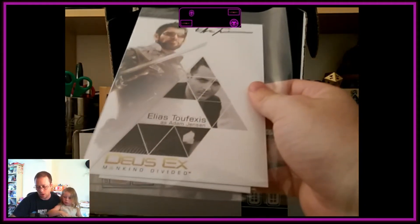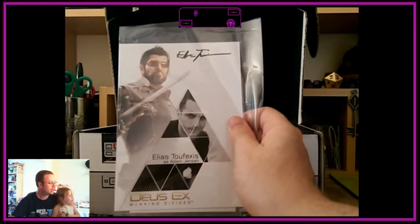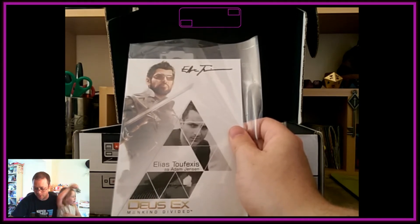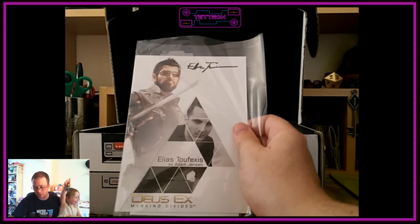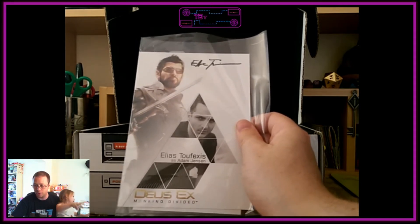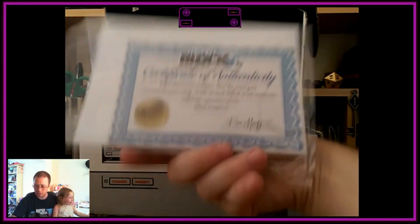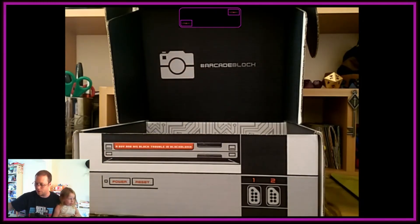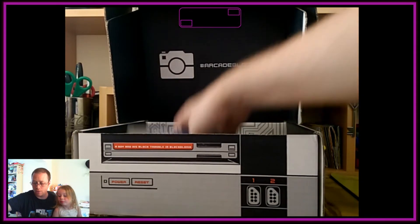The next thing we have is a certificate of authentication — it's a signed picture from the guy that voices the main character in Deus Ex. That's Adam Jensen. A signed photo with a certificate of authentication. Now that is awesome — you don't normally see that in there, but that is a nice little addition.